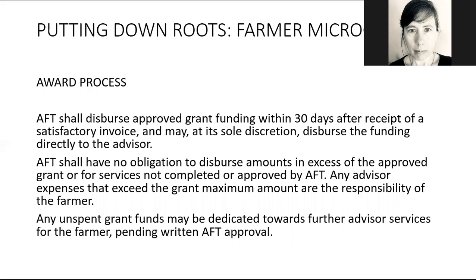If they approve everything, they will pay within 30 days of receiving a satisfactory invoice. They may disperse the money directly to the advisor — the lawyer or whoever — depending on what you've agreed upon. If you've applied for $2,000 and the project comes in at $3,000, they're under no obligation to pay more than the $2,000 agreed to, so any expenses exceeding that maximum are likely your responsibility. And if you come in under budget — say the project only costs $1,000 instead of $2,000 — that does not automatically give you the right to spend that additional $1,000; you'd need written approval to do anything else with it.